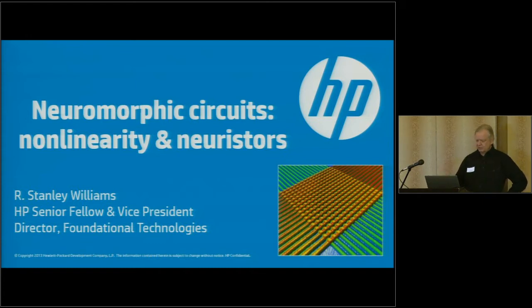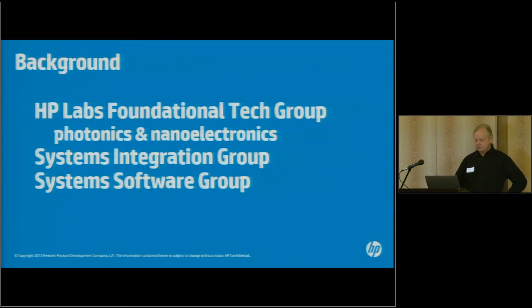My group is part of a larger laboratory. Specifically within my group we do photonics and nanoelectronics, primarily trying to figure out how to do non-standard things — not trying to replace standard types of processing units, but to complement them, store data, and move data around quickly. There's also a systems integration group and a system software group, each roughly the same size.